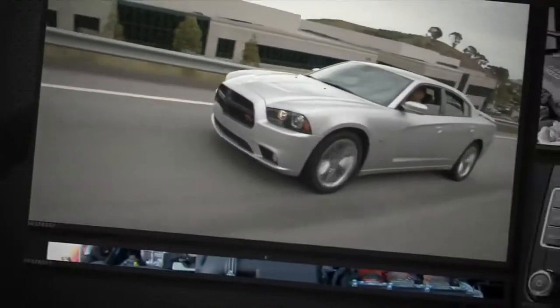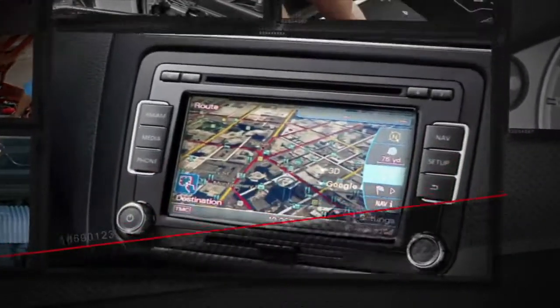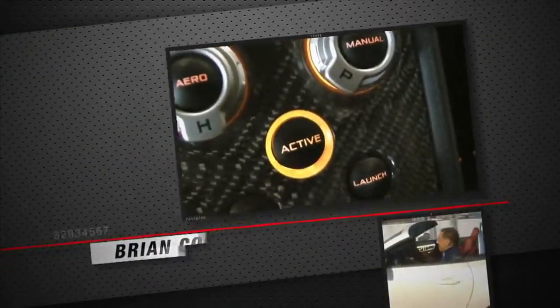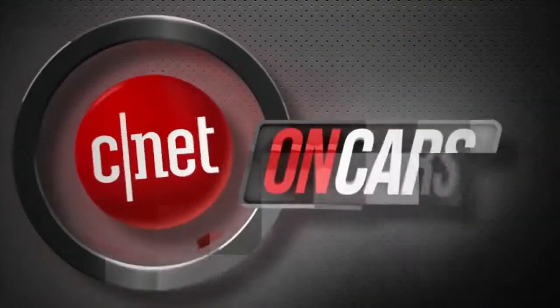We see cars differently. We love them on the road and under the hood, but also check the tech and are known for telling it like it is. The good, the bad, the bottom line. This is CNET on Cars.